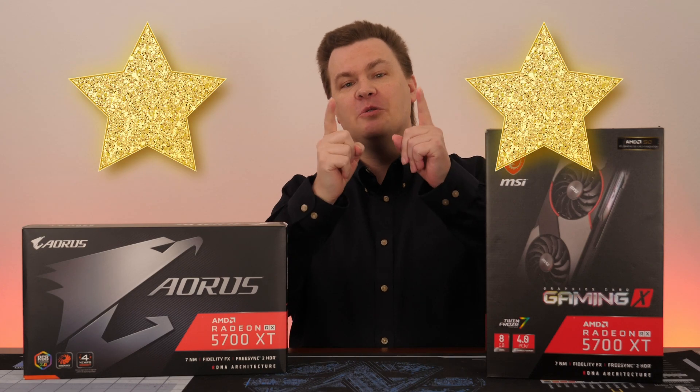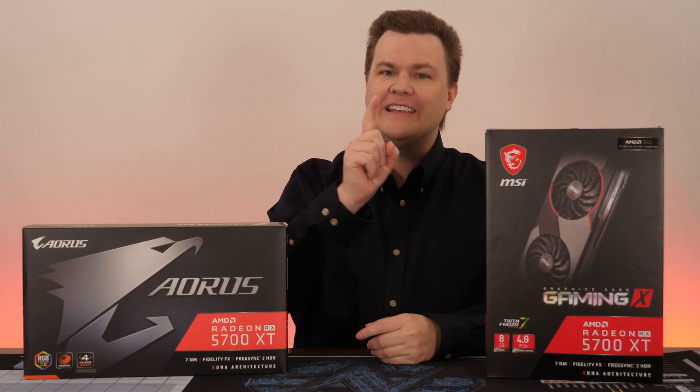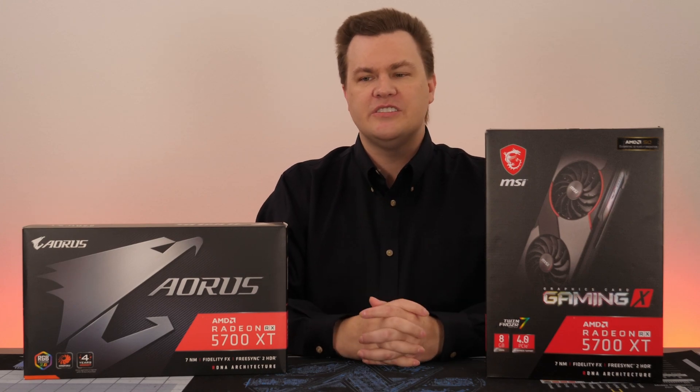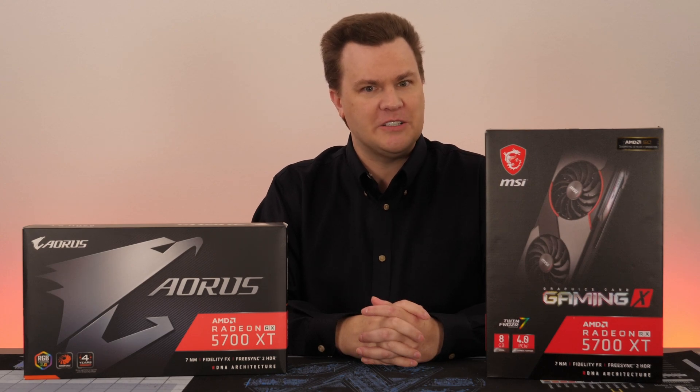Thank you all so much for watching. Two gold stars to all of you, on top of the two to RTG. Like this video if you like it, share it with your friends if you love it, and remember to subscribe using the big red button below. Questions, comments, thoughts, feedback, suggestions — you know where the comment section is. Links in the video description to AMD's launch announcement, and all the press slides will be posted on Patreon. Expect more news on these in November when the cards launch.